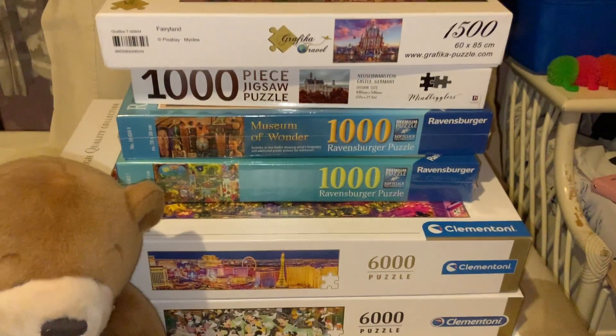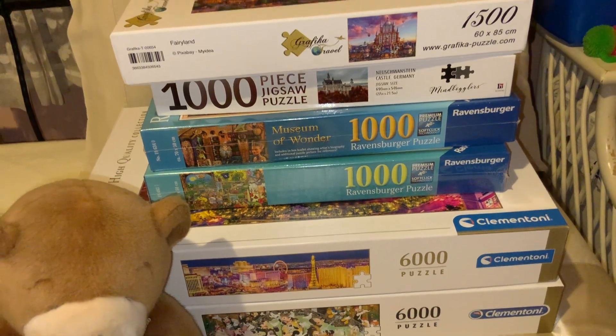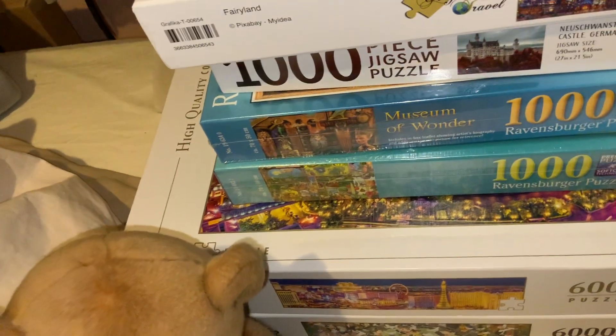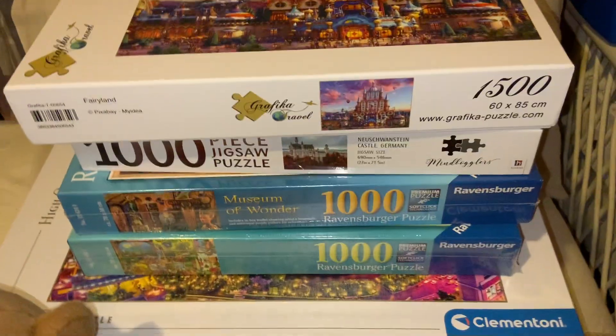I thought I would share briefly what I've gotten for Christmas/birthday. The one that I got for myself is a pre-order that finally turned up, so I decided to treat it as a Christmas/birthday gift to myself.